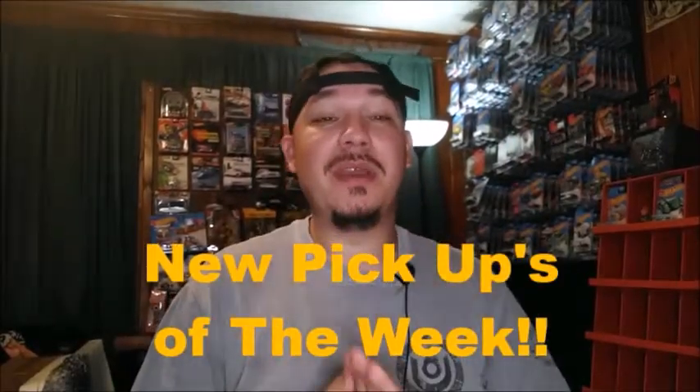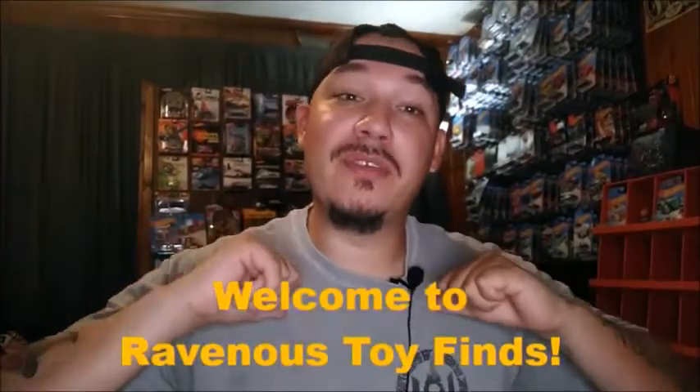Welcome back, you know what time it is — new pickups that I have picked up throughout the week. Thank y'all for tuning in to Ravenous Toy Finds, so glad to see y'all. Got some really really good pickups.